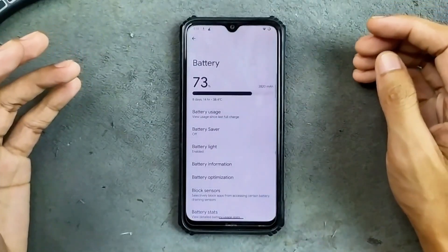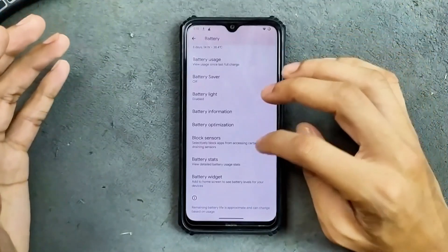In terms of battery, the battery is doing pretty well — no drain issue or anything like that. But fast charging is still not working.